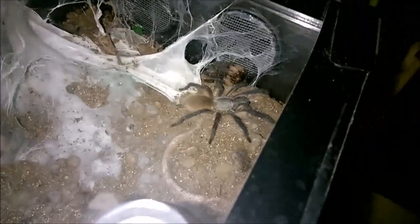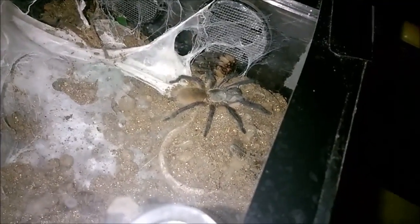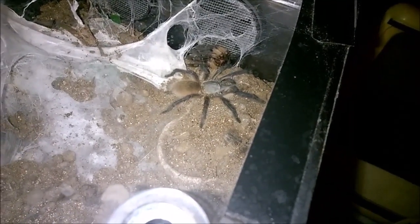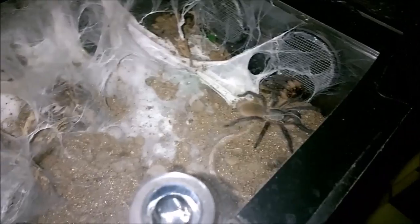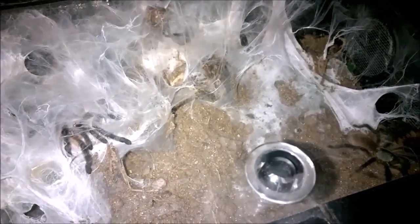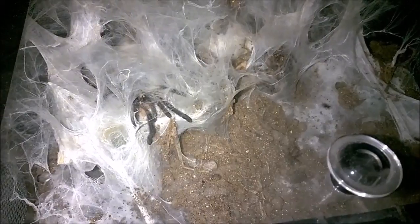As you can see, the molts are pretty good size. That water dish there is about two and a half inches across the short way, and a molt easily spans that, so I'm guessing they're three to three and a half inches, some of them. They still appear to be doing great - I throw crickets in and you see the webbing just pulsate with all these guys bolting, grabbing crickets, and retreating back.